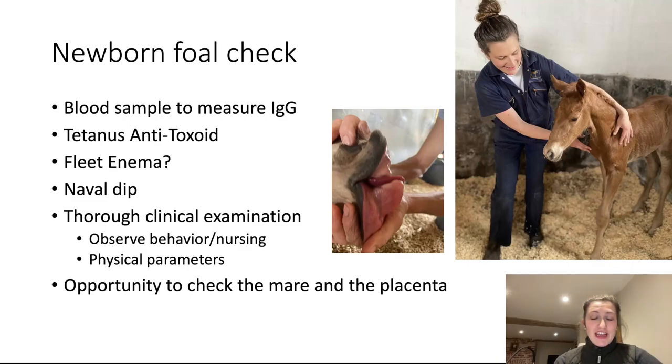The newborn foal check is really important. We'll want to measure the IgG, probably give the foal a tetanus antitoxoid for immediate cover against tetanus. If the foal has not passed all their meconium, it may be time to give a fleet enema, which really helps get things moving. Dipping the navel is also important — though you may have done that yourself. It's an opportunity for a thorough clinical examination of behaviour, nursing, and all physical parameters. In the picture, that's a foal with a sow mouth, which was impacting the foal's nursing ability. There are lots of potential things going on, so it's really important we have a thorough check of both mare and foal between 12 and 24 hours old.